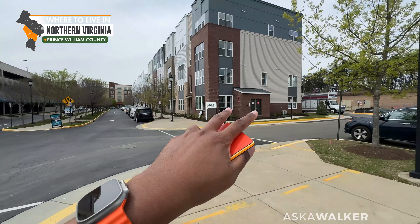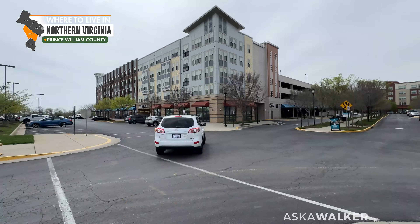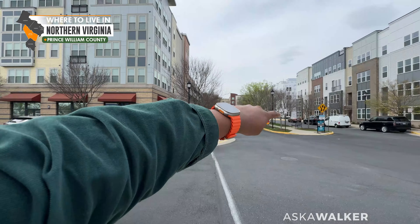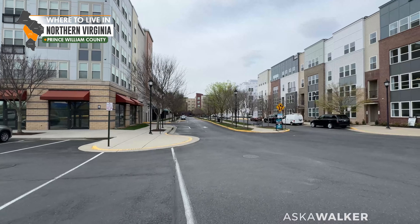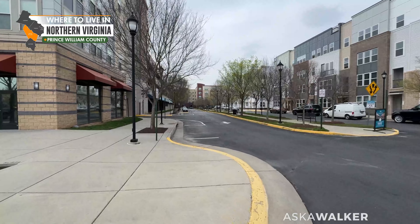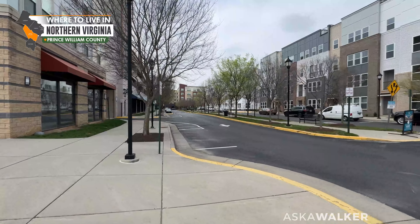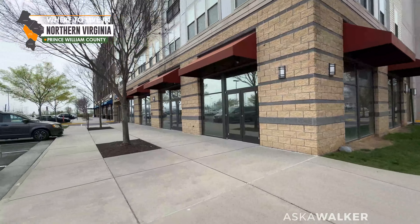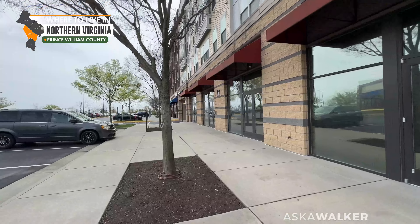So here's the development right over here, and we're just going to walk over here and kind of see what's going on. I like this little meeting area here where you have some benches, kind of sit down. That's pretty cool. Kind of giving me some Lorton Station or Lorton around the VRE station vibes.